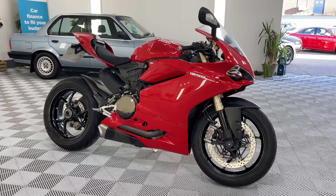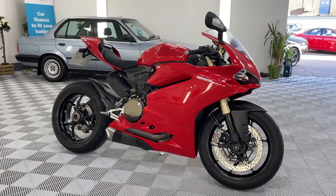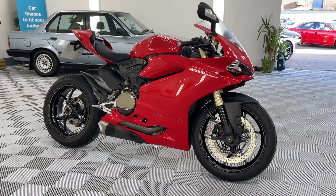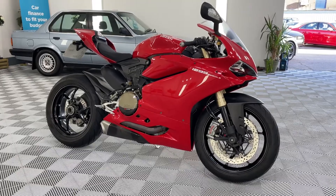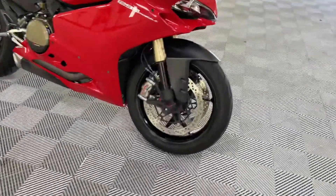Hi there, this is The Bike Bar. Welcome to this video of this beautiful Ducati Panigale 1299. She's a 2016 bike with 4,000 miles and two owners from new. I'm just going to walk you around the bike showing you the condition. We'll start from the front of the bike.